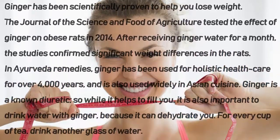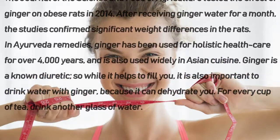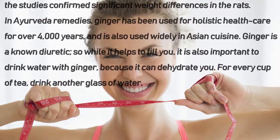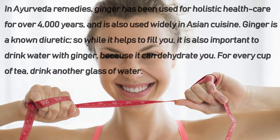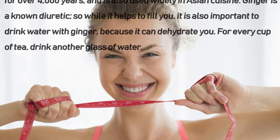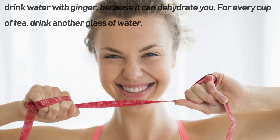In Ayurveda remedies, ginger has been used for holistic health care for over 4,000 years and is also used widely in Asian cuisine. Ginger is a known diuretic, so while it helps to fill you, it is also important to drink water with ginger because it can dehydrate you. For every cup of tea, drink another glass of water.